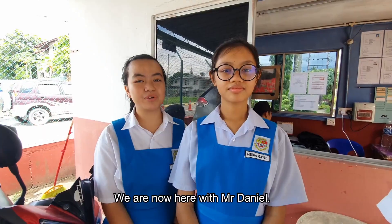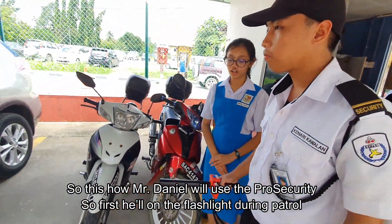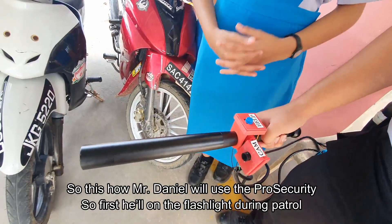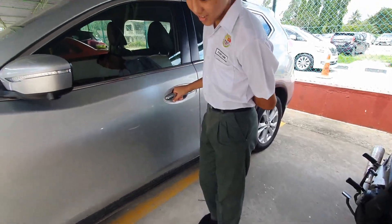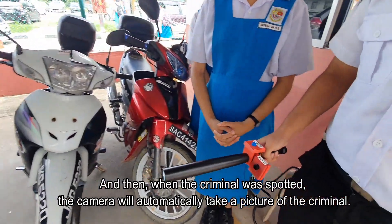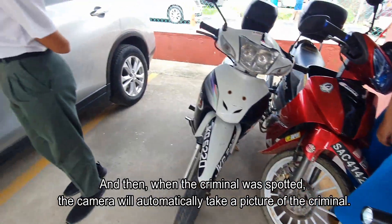We are now here with Mr. Denel. This is how Mr. Denel will use the Pro Security. First, he will turn on the flashlight during patrol. And then, when a criminal is spotted, the camera will automatically take pictures of the criminal.